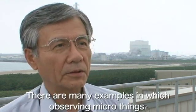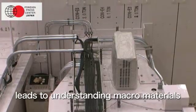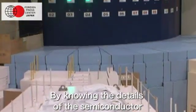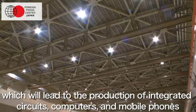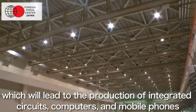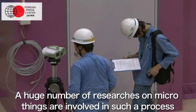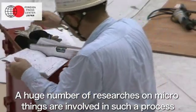There are many examples in which observing micro things leads to understanding macro materials. By knowing the details of the semiconductor, you will understand the whole nature of the semiconductor, which will lead to the production of integrated circuits, computers, and mobile phones. A huge number of researchers on micro things are involved in such a process.